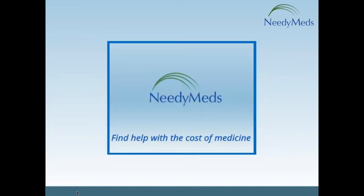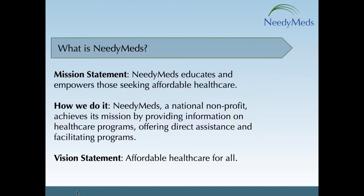So let's get started with what is NeedyMeds. NeedyMeds is a national nonprofit co-founded more than two decades ago by retired family physician Dr. Richard Sagal and his friend Libby Overly, who was a medical social worker. Rich is still the NeedyMeds President. Simply put, NeedyMeds connects people to programs that will help them afford their healthcare expenses.